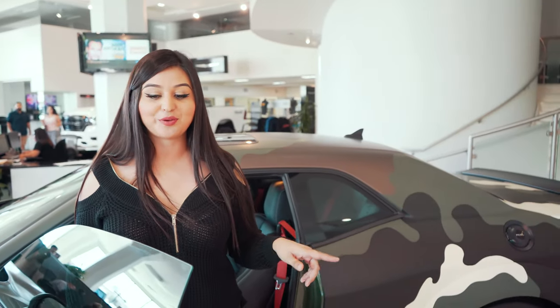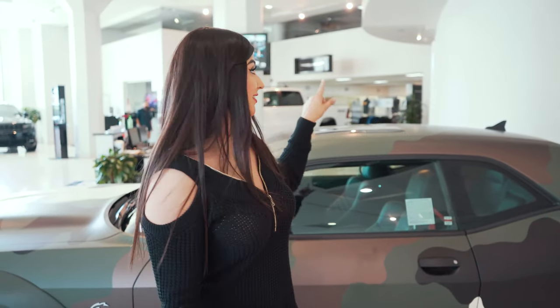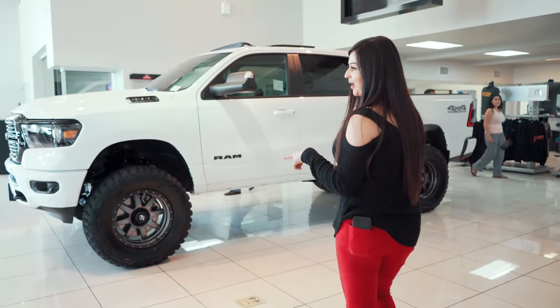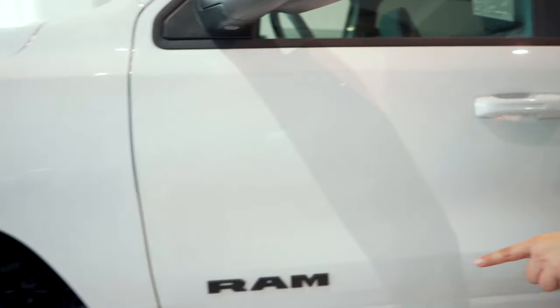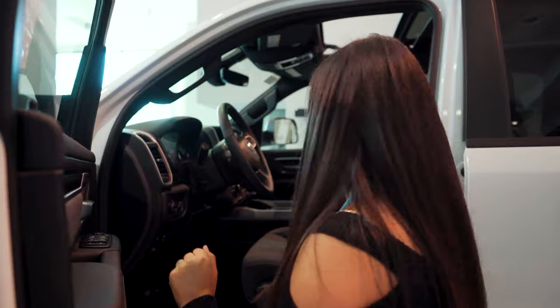Right here at LACDJR, you can customize your car before you drive it off the lot — the wrap, custom wheels, you can lower it or lift it. Like this RAM over here — I love this one, this is my favorite. You can lift it with those wheels and all-pro tires. You can also customize your interior here. Let's go upstairs — I'm going to show you the SRT showroom.